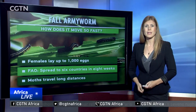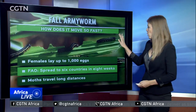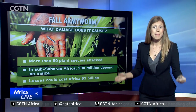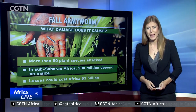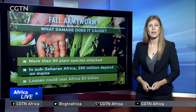Outbreaks have been reported in southern, eastern, western, and central Africa, and where it goes, it wreaks havoc. The armyworm has attacked more than 80 different plant species, including maize — a staple food in sub-Saharan Africa on which more than 200 million people depend. It could cost the continent $3 billion in the coming year.